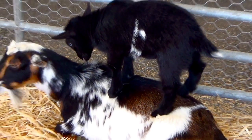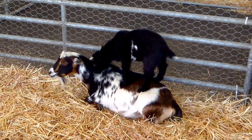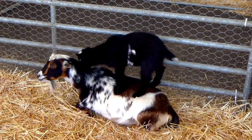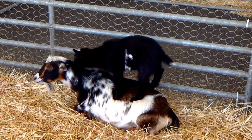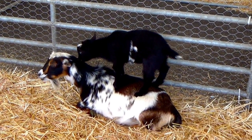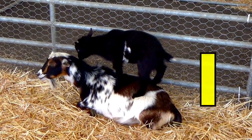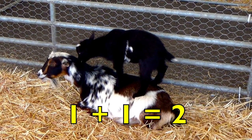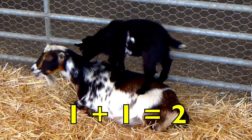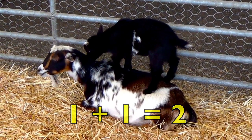Look at this adorable pair of goats, boys and girls — a baby goat on top of its mother. How many baby goats do you see? Yes, one. How many mother goats do you see? Yes, one. One baby goat plus one mother goat equals two goats. One plus one equals two.